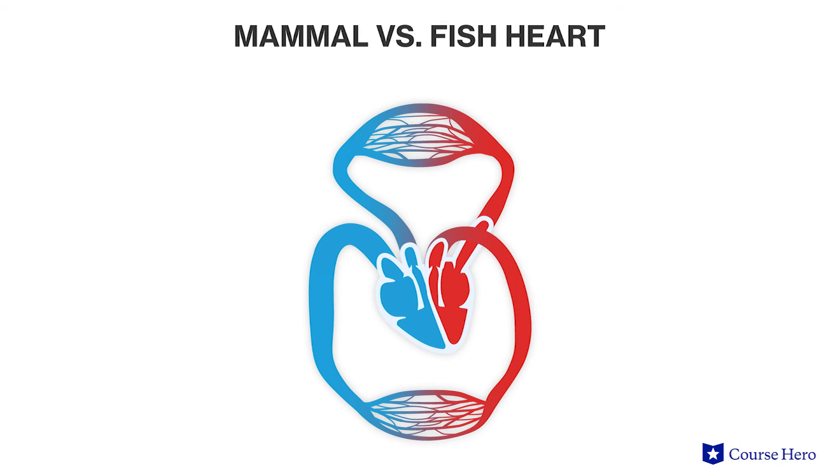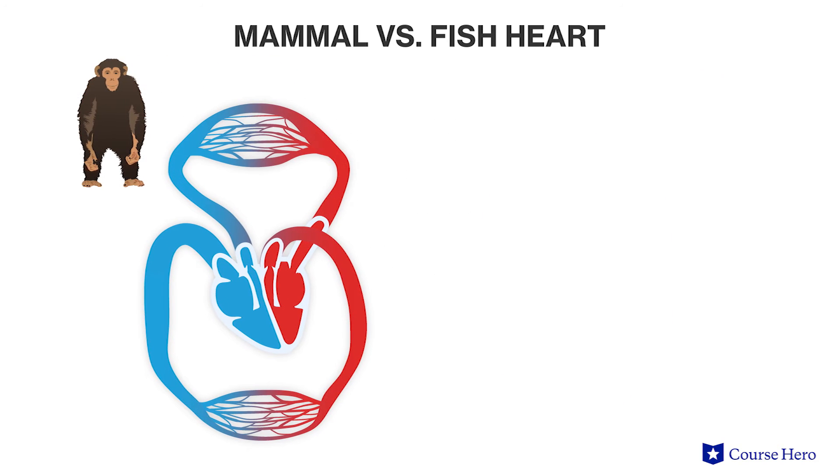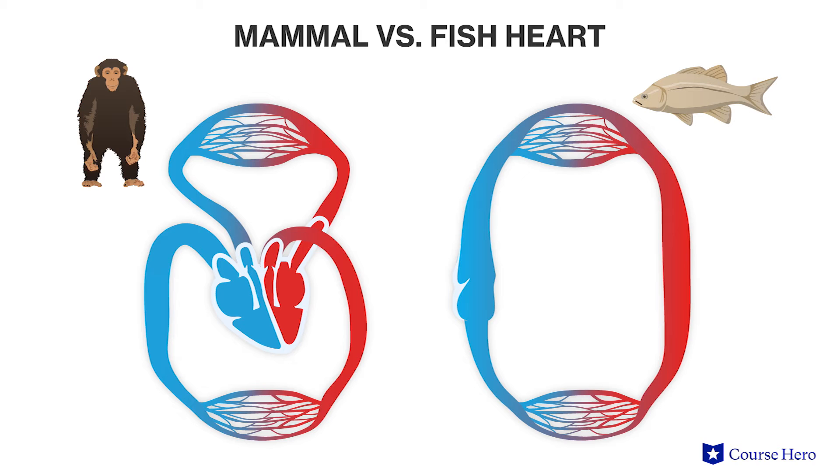Note that even though higher order animals such as mammals and birds have two circuits as just described, this is not true for all animals. Fish, for example, have a single circuit that pumps blood from the gill capillaries to the systemic capillaries.